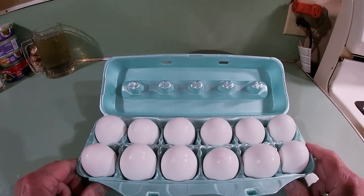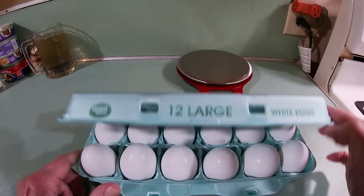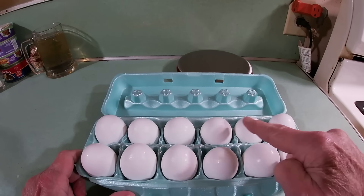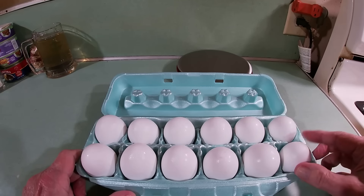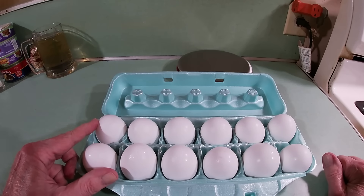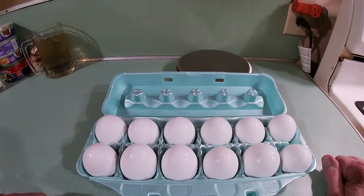That doesn't look quite right. Large white eggs, Great Value, 12 eggs, net weight 24 ounces. But some of those eggs look a lot smaller — look at this little one here. And these right here — that one looks bigger, and so does this. This one looks small, just wiggling around, while this one not so much. Over here, these look larger than that one.